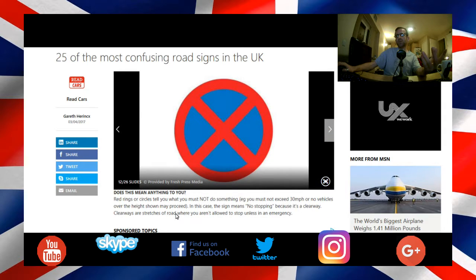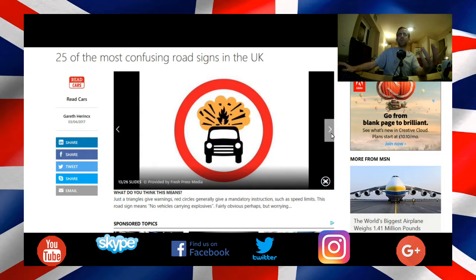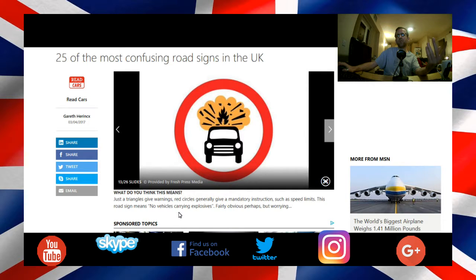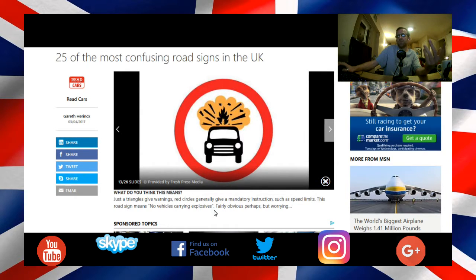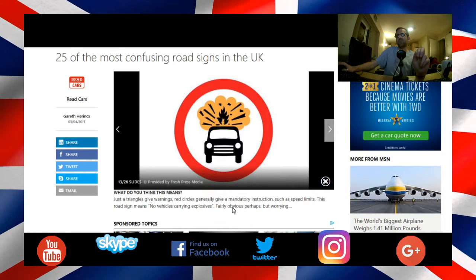Here it's a no waiting sign. And here it's warning you of vehicles carrying explosives — it's saying no vehicles carrying explosives. If you see that sign, that means that road is not allowed to have vehicles carrying explosives along it.